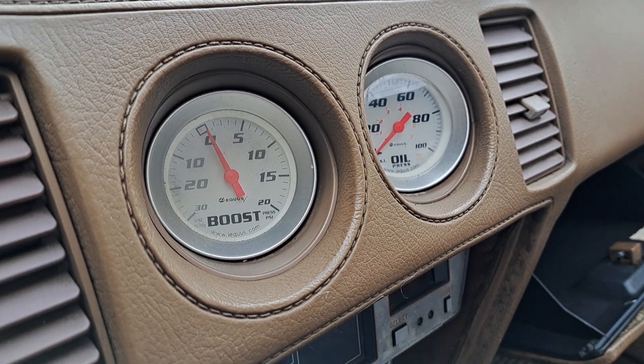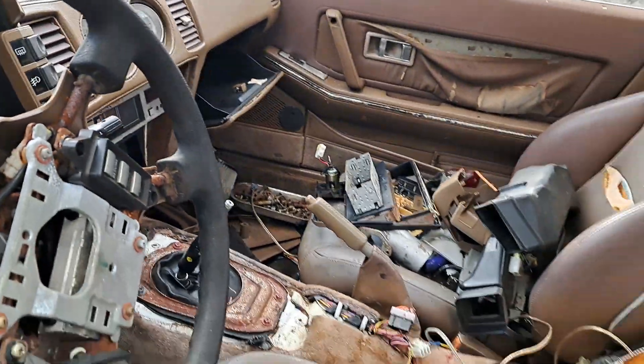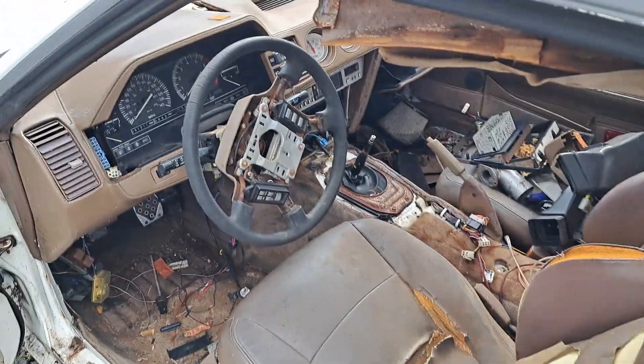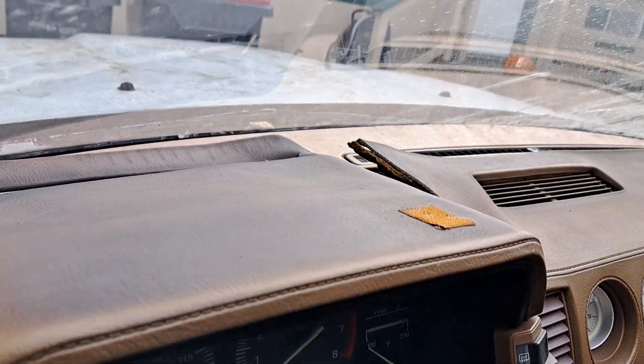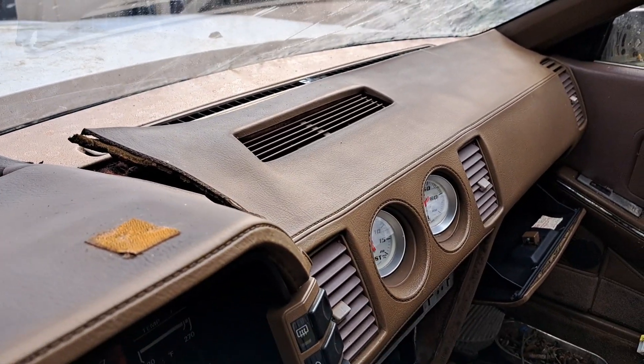Here's my update on the parts car chassis — sort of a minor update overall. This thing is trashed. I was really hoping I could save the stash, but we'll see.